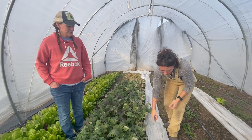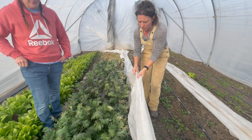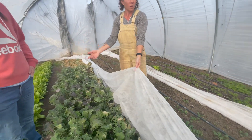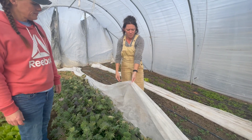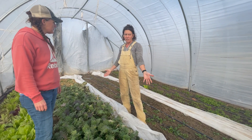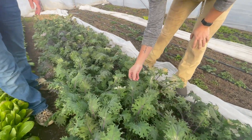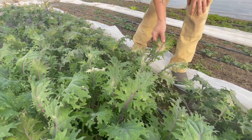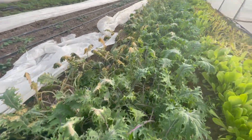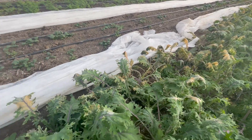We can use this stuff called Agrabon — this is a thinner one. I've got some thicker ones in the other tunnel. It's a real thin, lightweight fabric that helps trap in heat. We cover all of our beds when it's going to get cold. However, with how cold it got and the wind, there's quite a bit of damage in this tunnel. Kale is pretty hardy, and I'm surprised I have as much damage as I do. The whole back half of this bed had the Agrabon blown off — this is just frost damage.